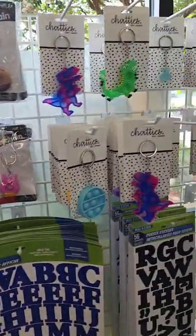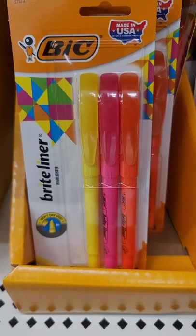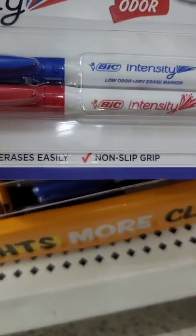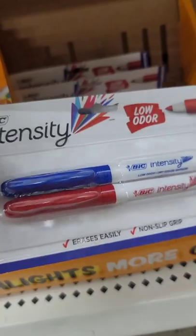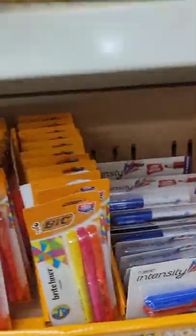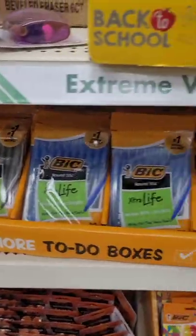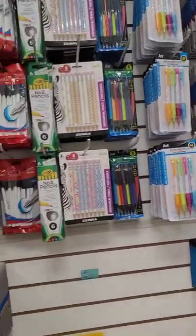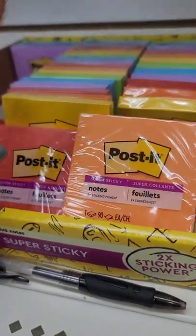Back in Dollar Tree they've put out some big highlighters I haven't seen before, and dry erase markers — low odor, erases easily, non-slip grip. They also have the big BIC Extra Life pens. And Post-its — the name-brand Post-its in various different colors!